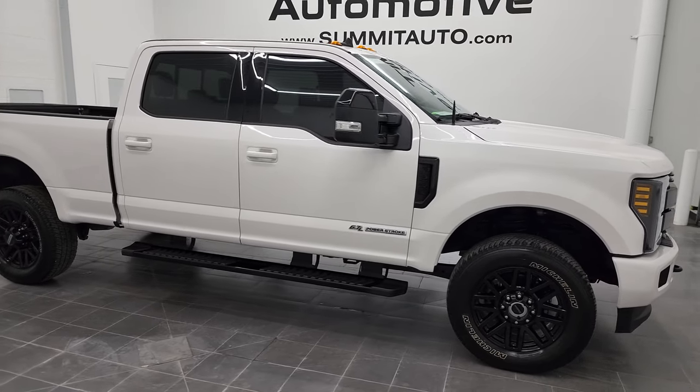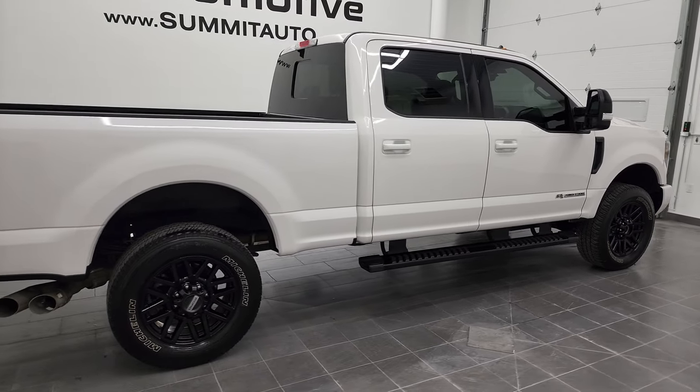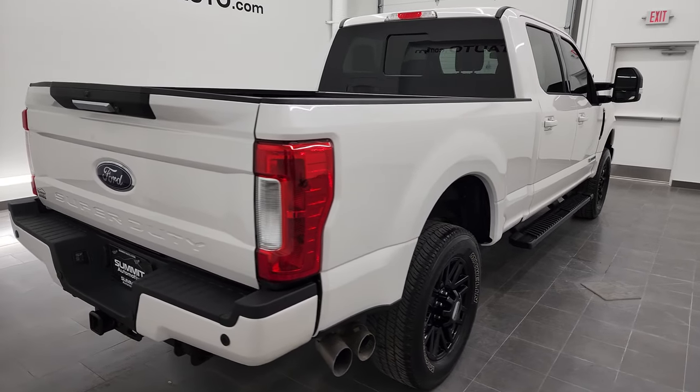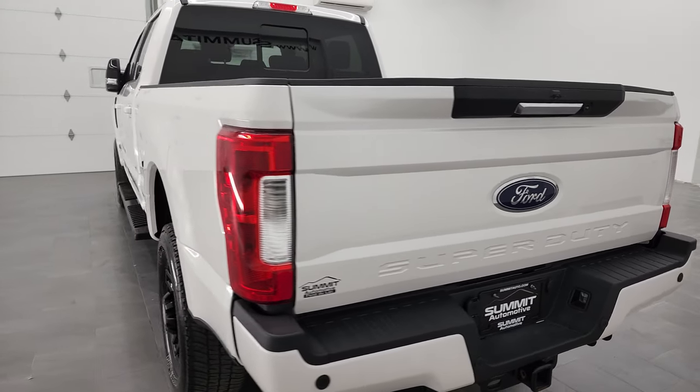Hey, this is Brett and this is a 2019 Ford F-250 Lariat Sport crew cab short box, stock number 13035Z. I am here at Summit Automotive in Fond du Lac, Wisconsin, your new and used heavy-duty truck headquarters.